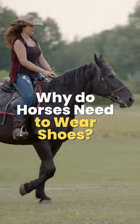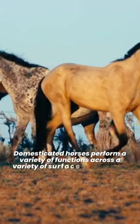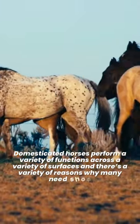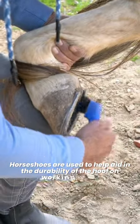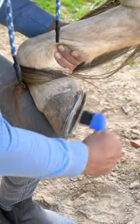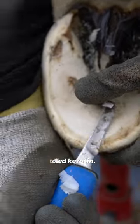Why do horses need to wear shoes? Domesticated horses perform a variety of functions across a variety of surfaces, and there are a variety of reasons why many need shoes. Horseshoes are used to help aid in the durability of the hoof on working horses. The hoof itself is made up of the same stuff as your fingernail, called keratin.